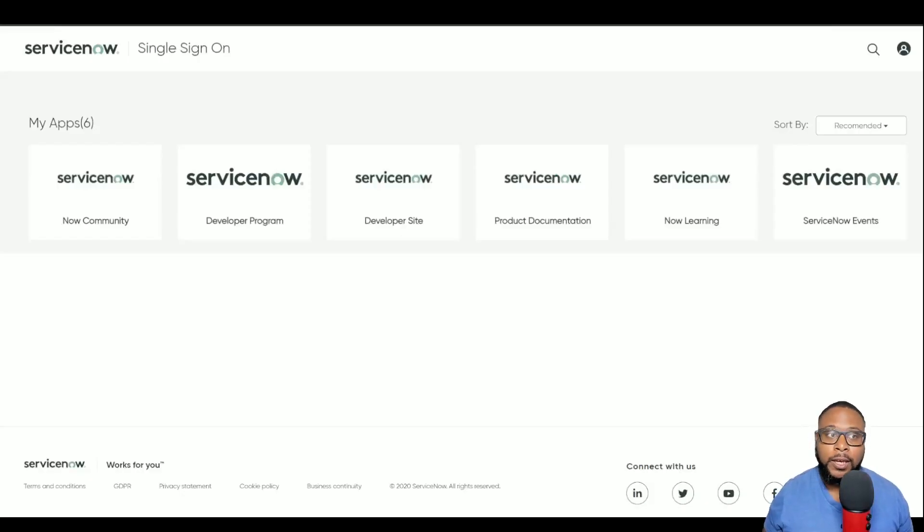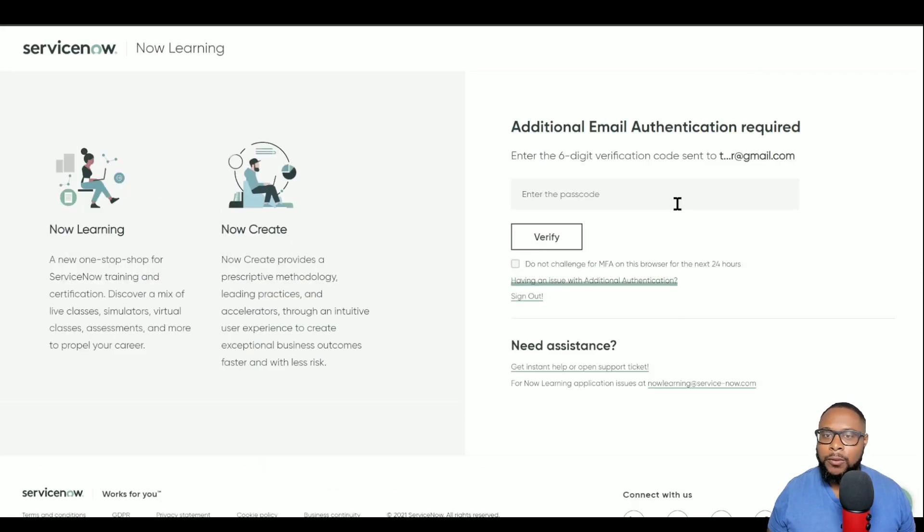The first thing we're going to do is sign into our account — the same account you signed into when you started and completed the course. I'm going to do that by going to ServiceNow Learning and it'll take me through some steps to verify who I am. I'll go through that process and be right back.